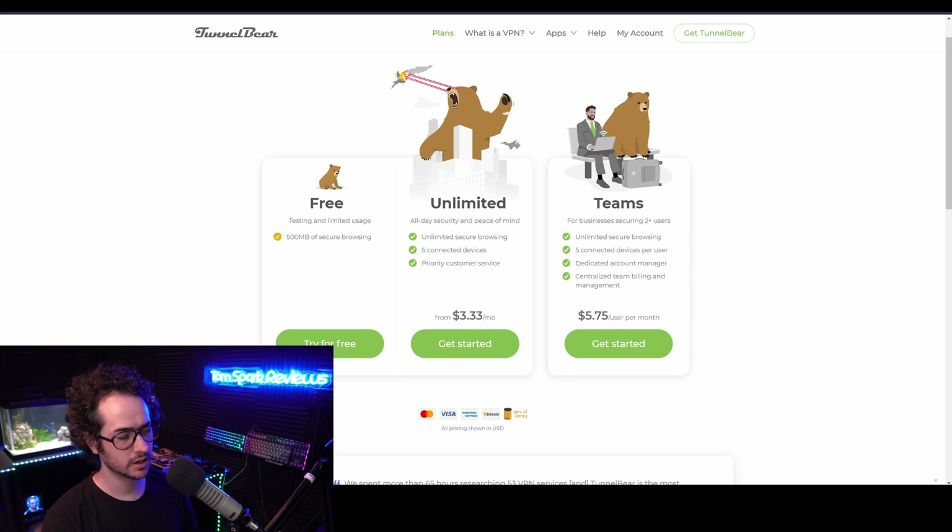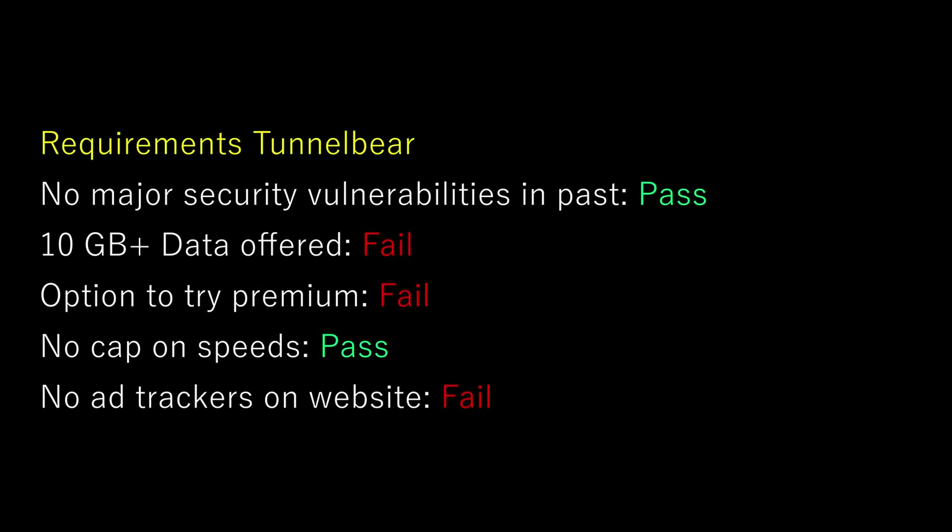Next up, we have something like TunnelBear, which isn't very recommended. It only has 500 megabytes of browsing, which is extremely limited compared to other options out there. I don't think TunnelBear is really worth using, and especially since the other plans aren't really that good either. Five simultaneous device connections is low, and overall the service doesn't really feel that updated anymore compared to how it used to be. It was one of the more popular ones back in the day, but now no one really talks about or uses it.